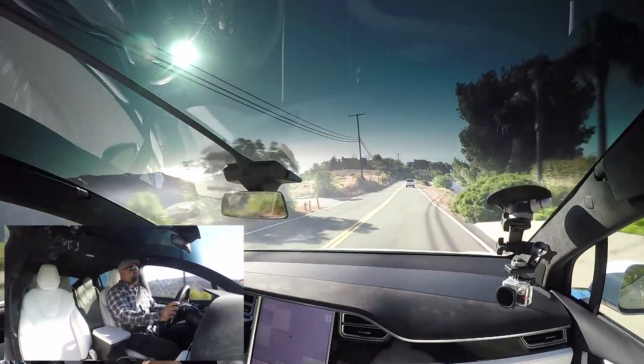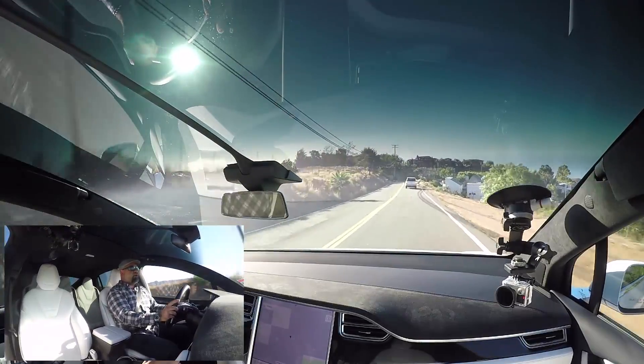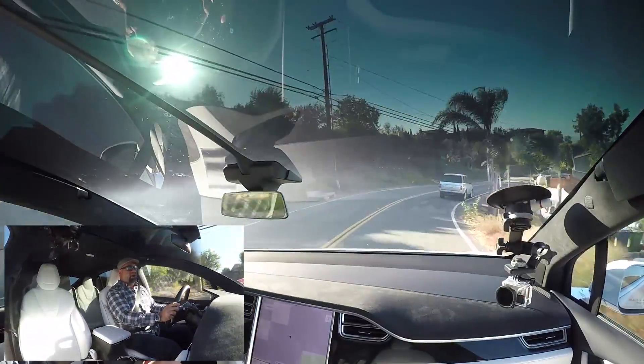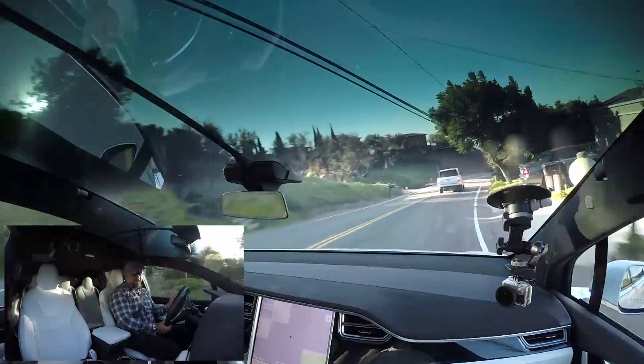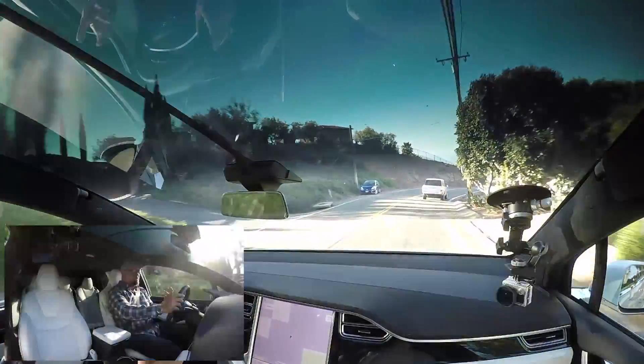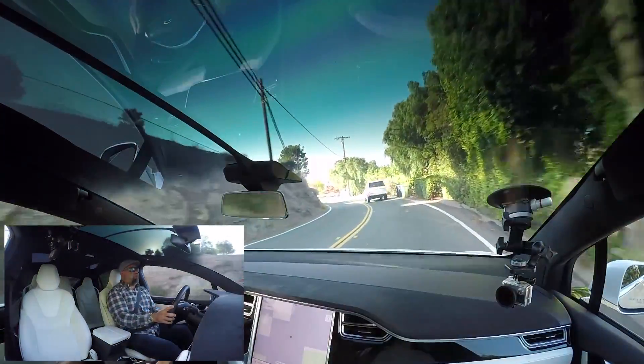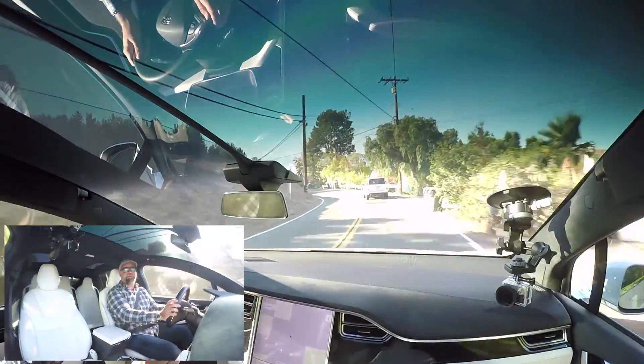We're going to go down this little canyon and then turn onto PCH. I don't know if you guys can hear that when I go over these little bumps — there's actually rattles in the car, and this thing is brand new with like 3,000 miles on it. Not a prepped press car, mind you — just a retail sale.